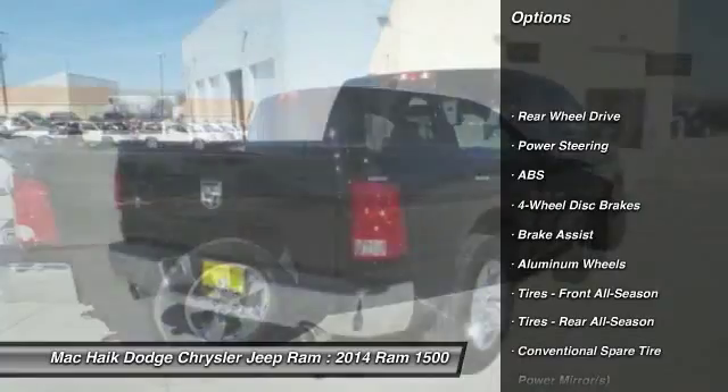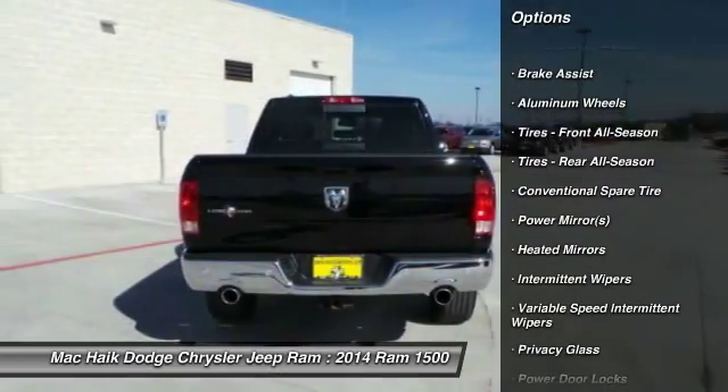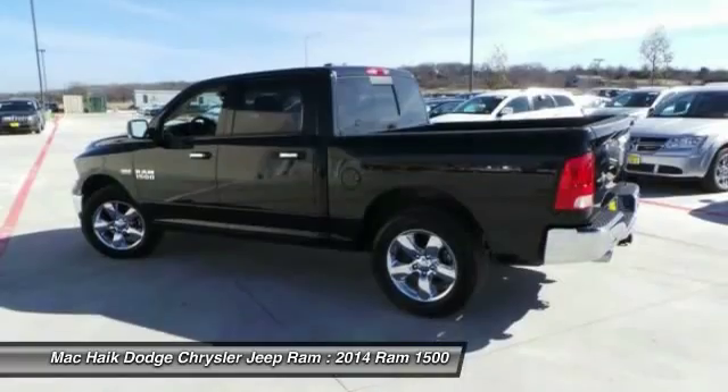Traction control, stability control, anti-lock braking system, air conditioning, power steering, adjustable steering wheel, driver airbag, aluminum wheels, keyless entry, cruise control.